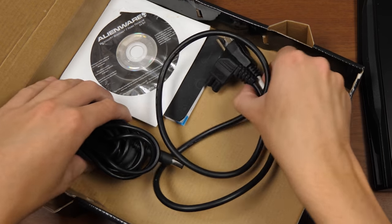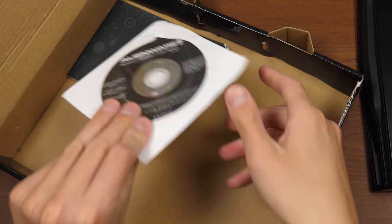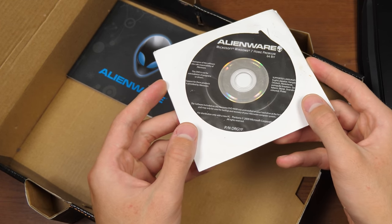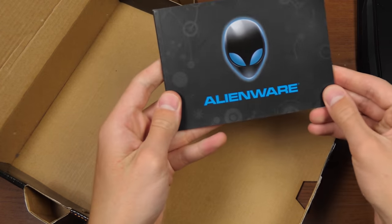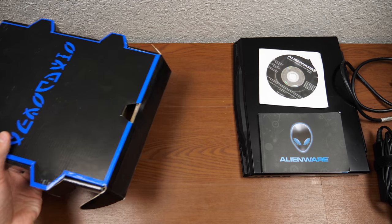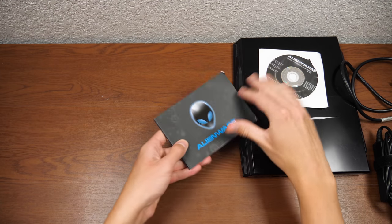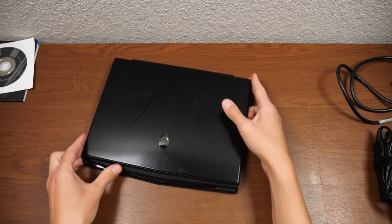In here, you're going to have your power cable and your power adapter right here. You're going to have your reinstallation CD for Windows 7 Home Premium 64-bit, obviously with the Alienware branding on it. And you have your little manual. So we'll set that aside for now, move the accessories box off screen, and take a look at the laptop itself.